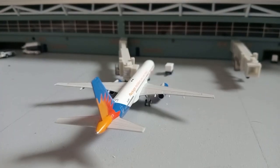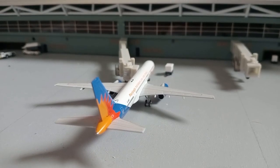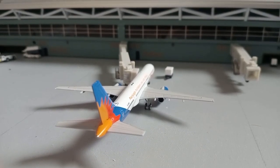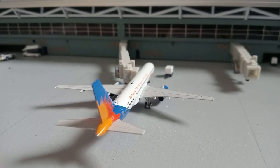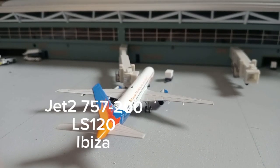Parked up here at the gate we have this Jet2 Boeing 757-200. This is loading up passengers after it arrived in from Ibiza.